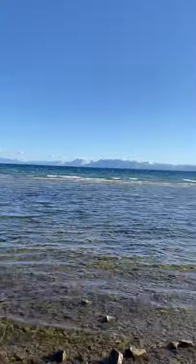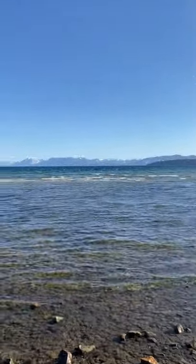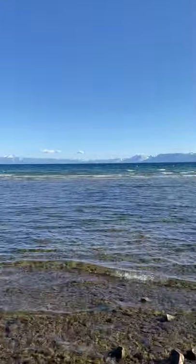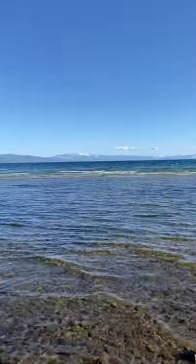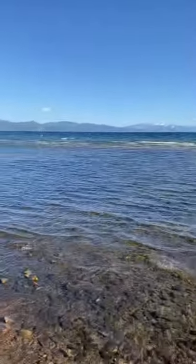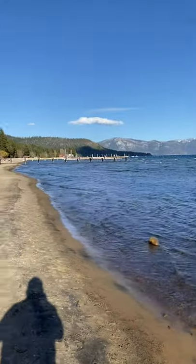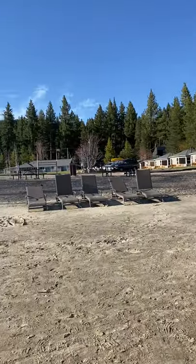You guys can see the mountains around — the snow is about gone. It's May 1st and the snow is going away. I think this is the last weekend for all the resorts to stay open. I just wanted to show you what it looks like.